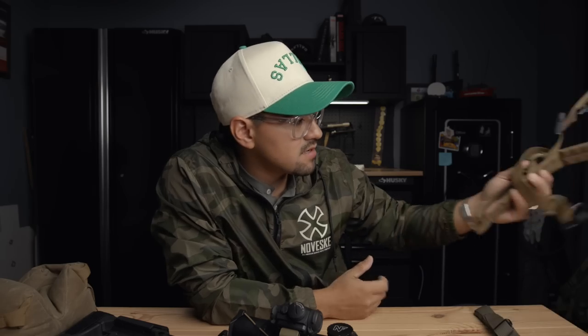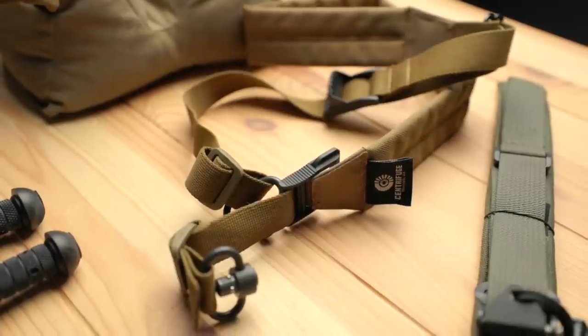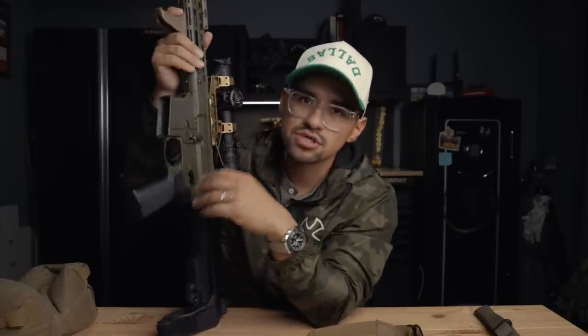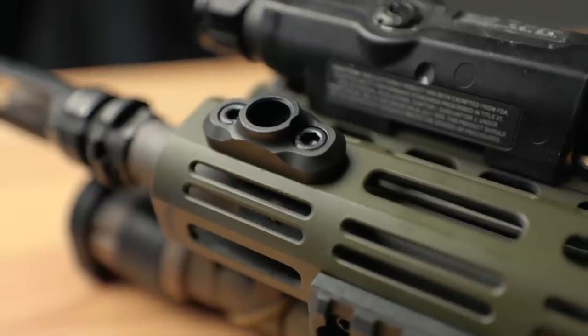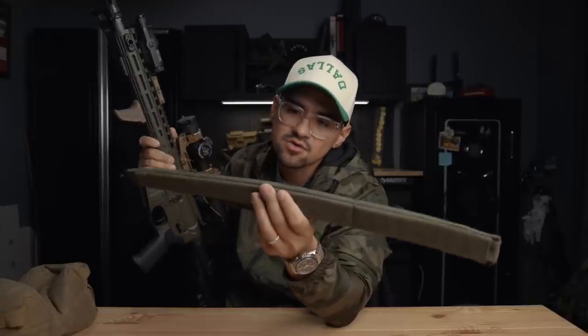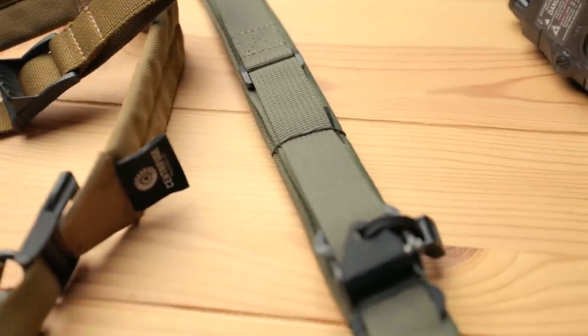For the sling, I almost always run Centrifuge slings on all my guns. One change I made is I moved the attachment point — I used to run my sling further back, but after Alex's class, he talked about putting the attachment point further out on the rail for stability when working a tripod or barricades. I grabbed a Ford Controls cutie mount and threw it out there. Now I'm going to try the Stratus Armament sling — a new one they have in development with a grippy texture so the gun stays on you better. We'll test it at an upcoming match.